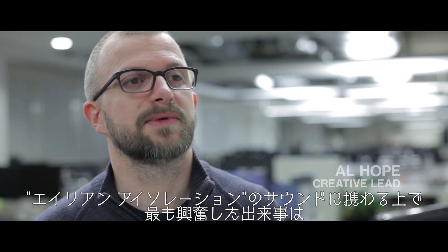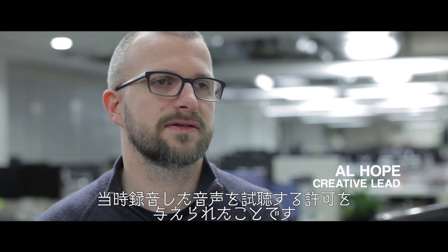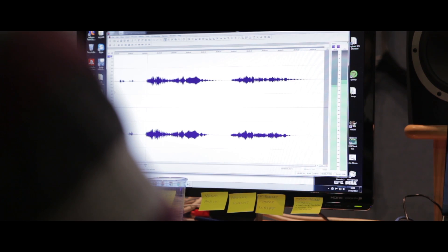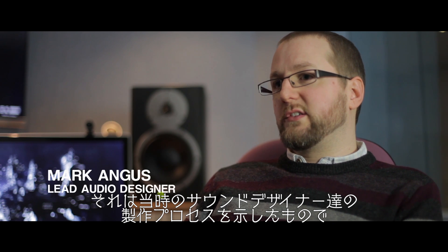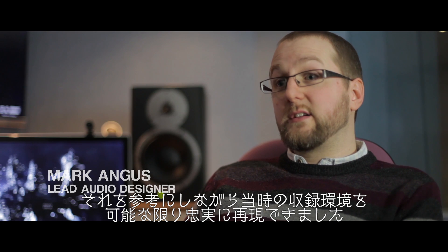One of the most exciting aspects of working on the sound for Alien Isolation was that we were given access to the original sound recordings from the first film. We were very lucky because we were able to find some very old recordings which showed the process by which the sound designers created a lot of those sounds, and we were able to recreate that process as accurately as we could.